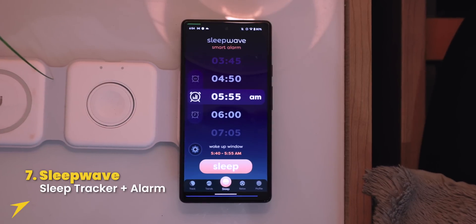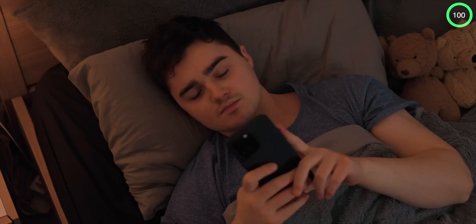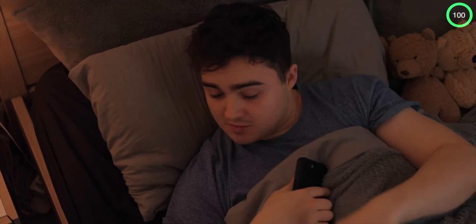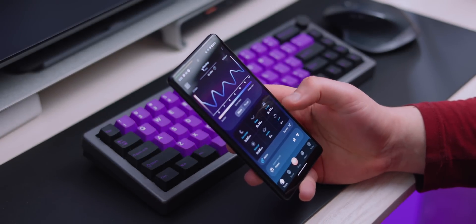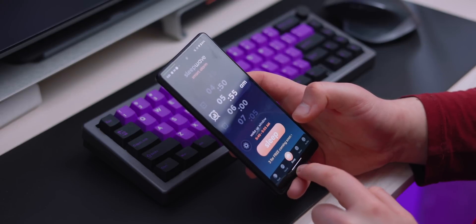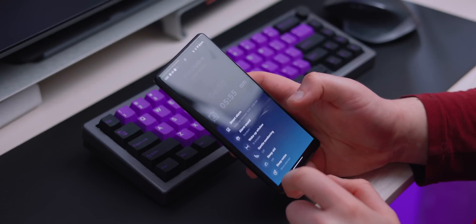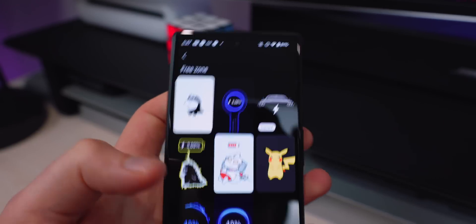At number seven is Sleep Wave. I don't like abrupt loud alarm sounds in the morning. Sleep Wave tracks your sleeping habits using ultrasonic sound to detect when you're not in deep sleep, then gradually wakes you up by playing music louder and louder. If you set a wake window like 7 to 7:15, it will ease you awake with a relaxing sound. There's a pro version with full sleep metrics, but the free version is good enough and has genuinely helped me feel better in the morning.